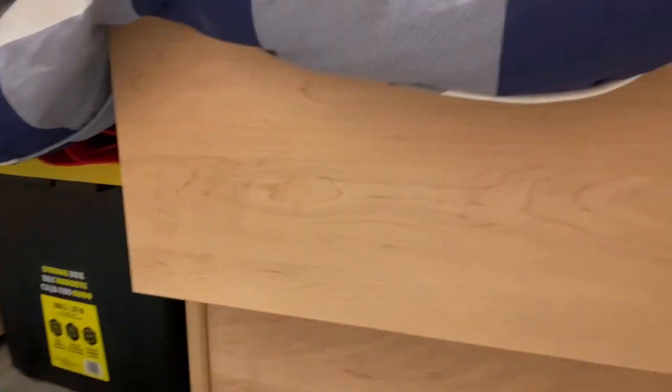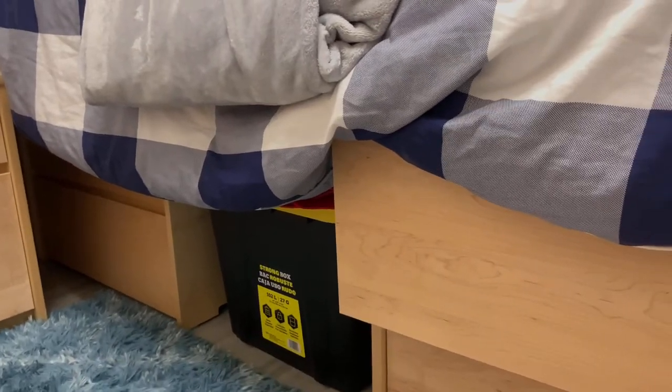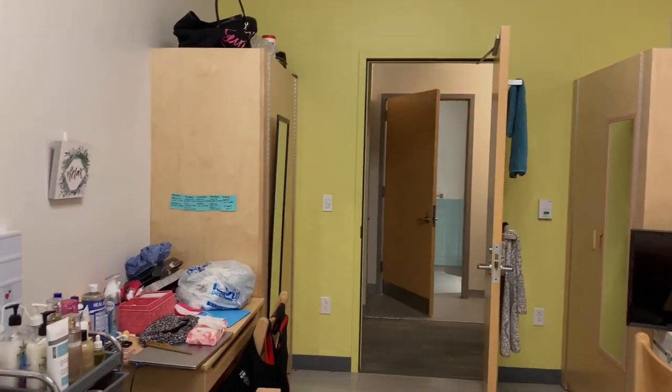Then my closet with clothes, and we also have these drawers for clothing and stuff. I have that big box full of snacks. So yeah, that's what you see coming into the room — that's the bed on my left, and this is just my side of the room basically.